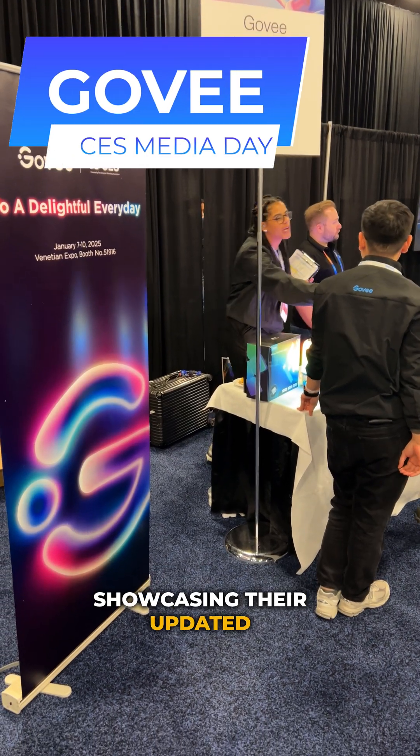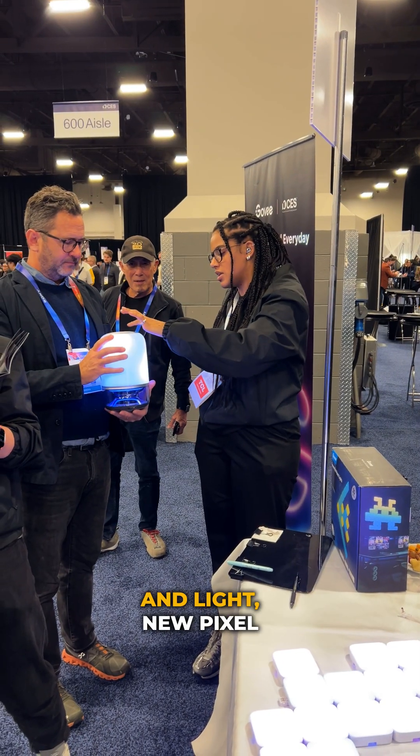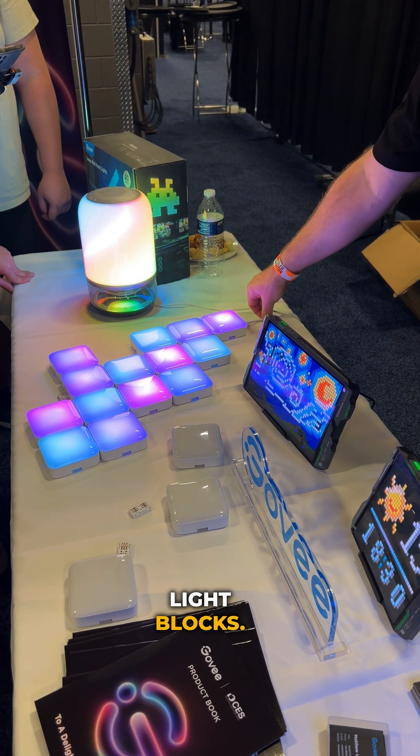Gobi was showcasing their updated products, including a collaboration with JBL for a battery-powered speaker and light, new pixel displays, and their mini block lights that can support up to 70 individual light blocks.